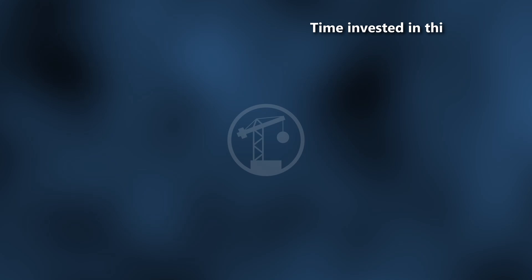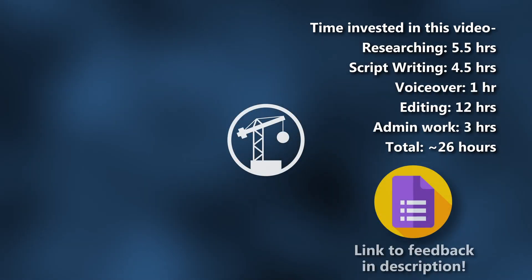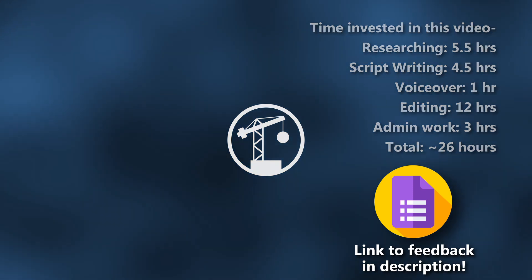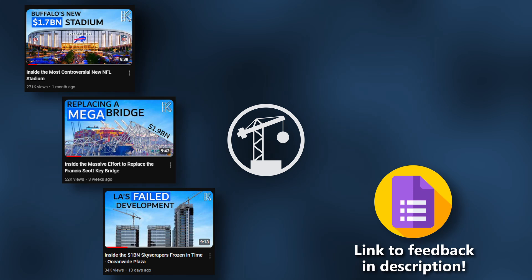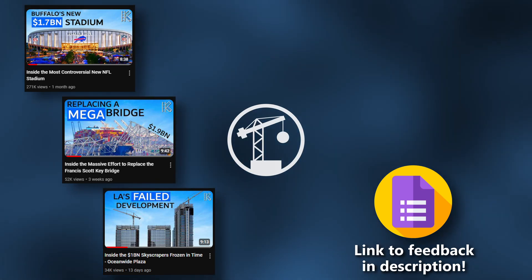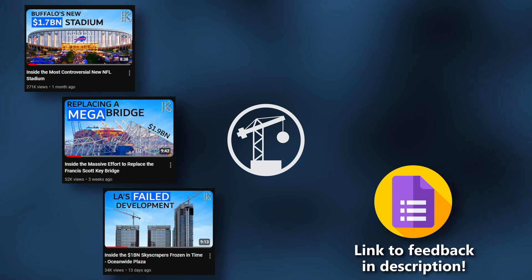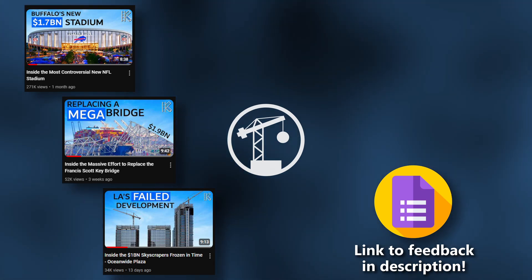I make these videos in my free time, and they take quite a bit of time to create. The best reward you can give me is not a like or subscribe, but rather feedback to help me improve future videos. I've attached a Google form in the description of the video, and I would appreciate your honest, anonymous feedback. Either way, thanks for watching, and I'll see you next time.